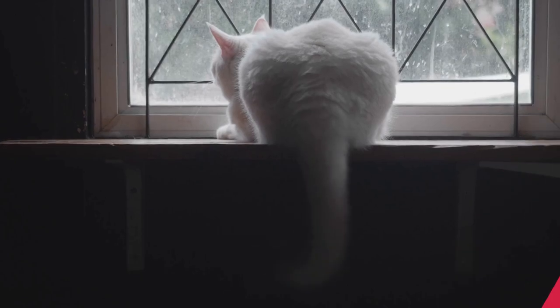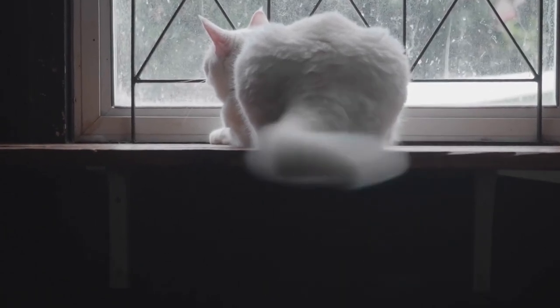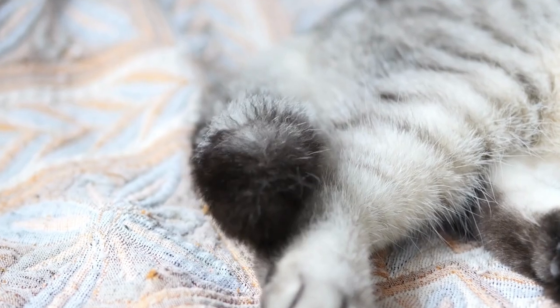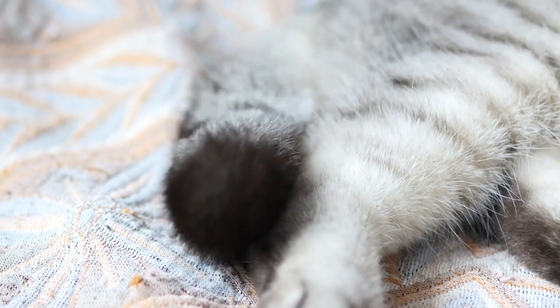Tail talk. Did you know that a cat's tail is a billboard of feelings? A cat's tail contains nearly 10% of all their bones — that's a lot of communication packed into one little tail.